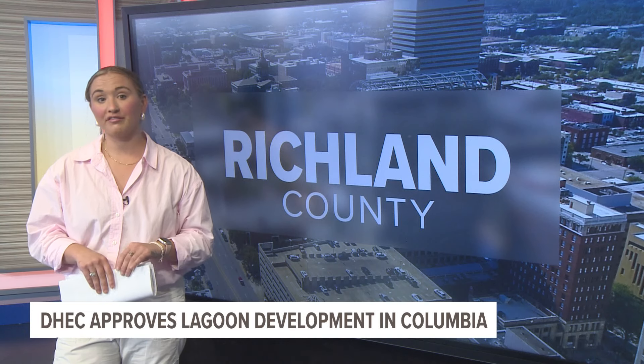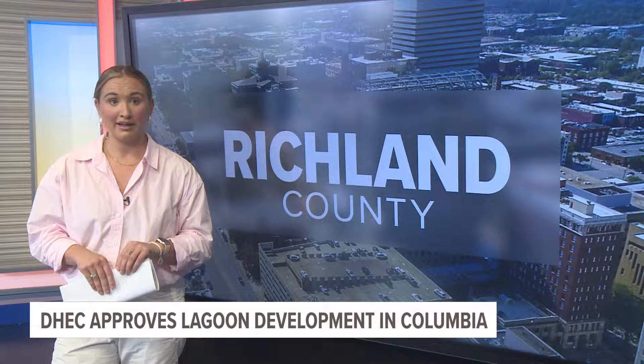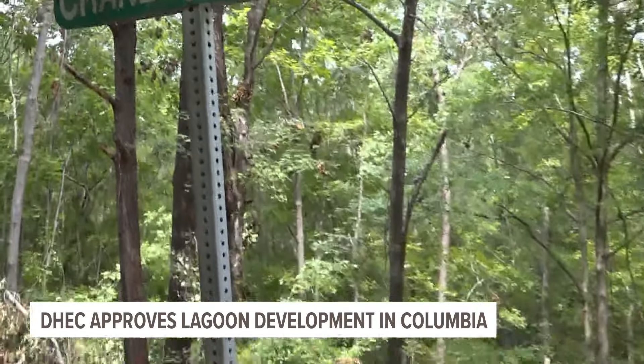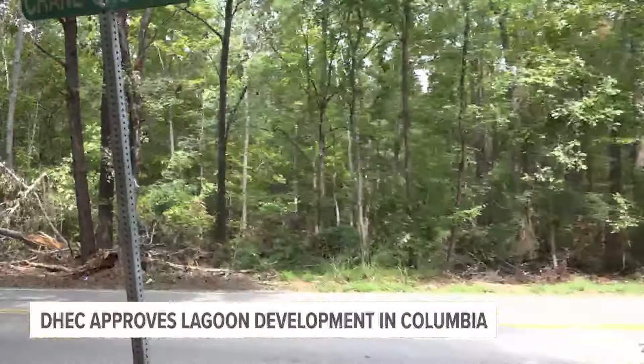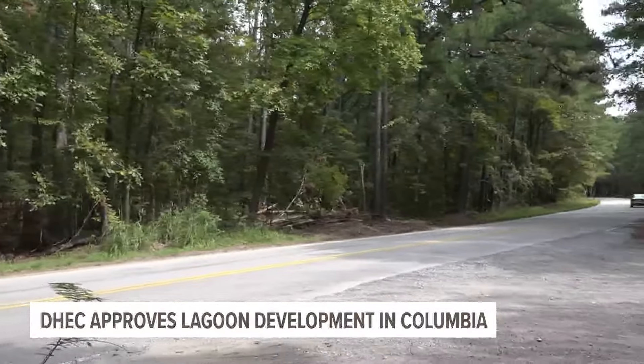The Department of Health and Environmental Services approved initial permits for the development recently. This is a video of what the area looks like now. As you can see, it's nothing but forestry. This was taken between Fairfield and Crane Church Roads.